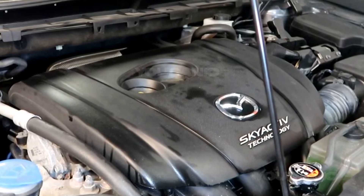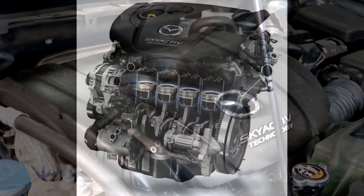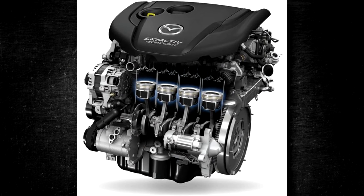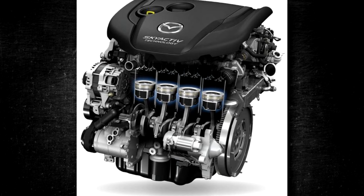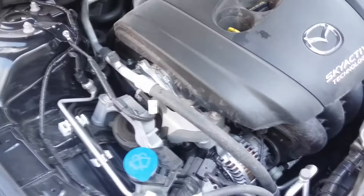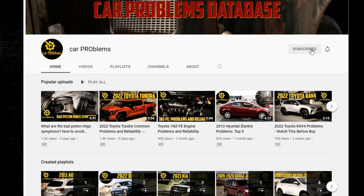This engine employs the same technologies and concepts that were introduced with the 2.0 Skyactiv-G. However, the 2.5-liter engine is not only larger in displacement, but it also has unique features. In this short video, we will talk about Mazda 2.5 Skyactiv-G specs, reliability, and maintenance. It's the Car Problems YouTube channel — subscribe and let's get started.